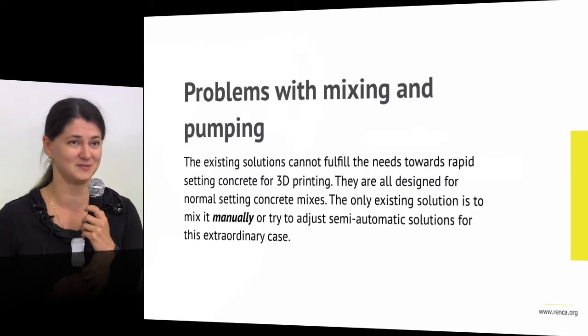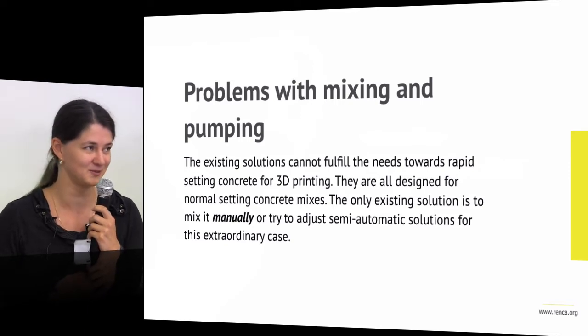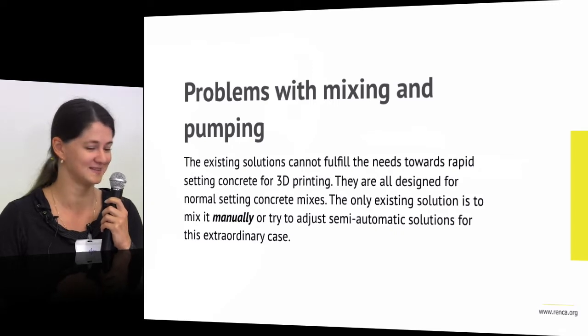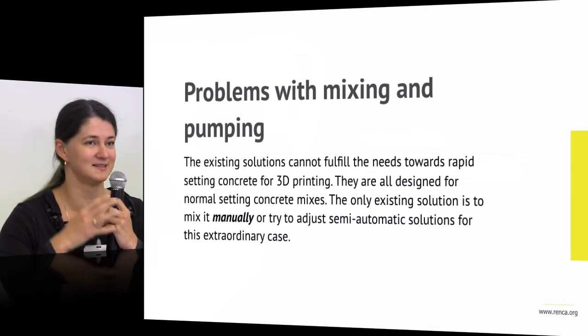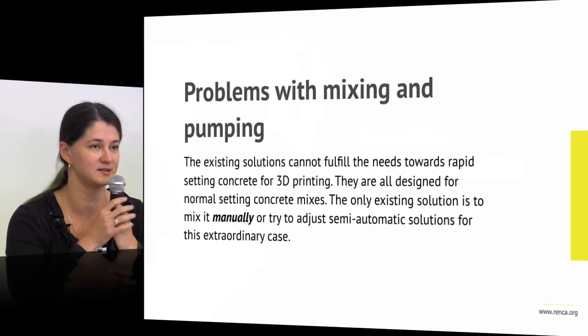You have to have about 10 well-educated engineers just running around the machine to make it work. So it's not 24 hours and it's not affordable housing for now. It is an idea — it will happen sometime. But for now, the mixing is made manually.